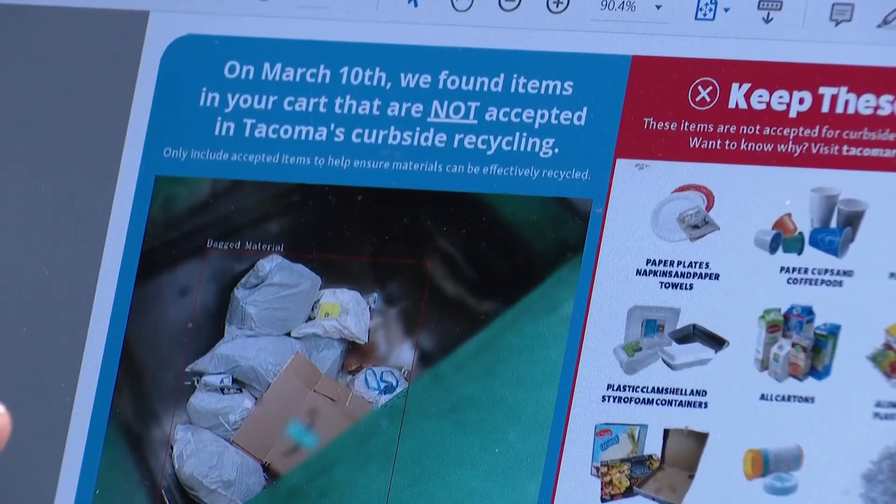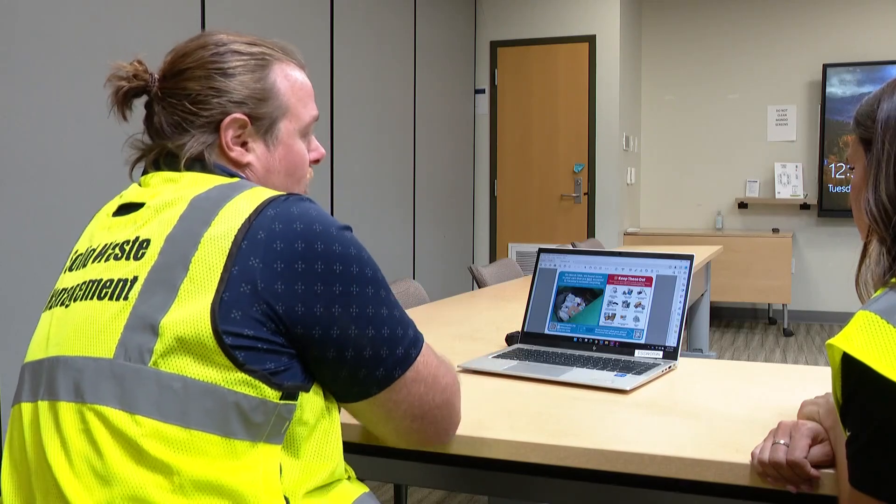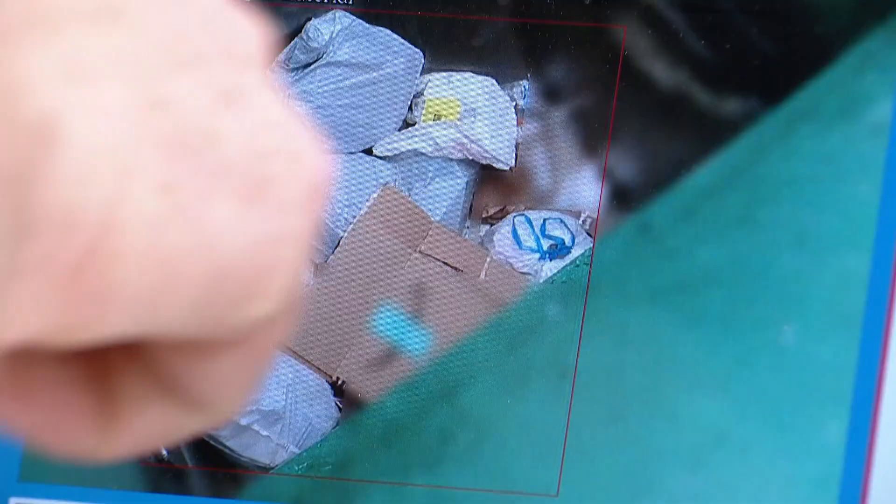This is what the image looks like that they'll receive, so it's just highlighting what the contamination is. The cameras are trained to not capture distinguishing features — license plates, faces, brands — those kind of things. It's blurred when it comes to us.